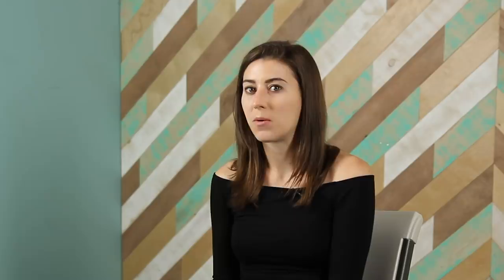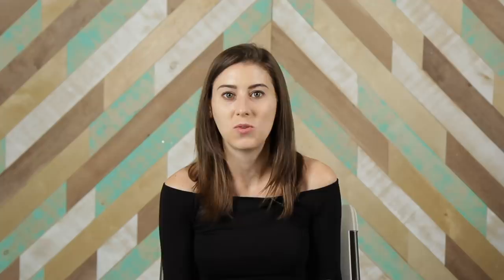When I heard about Kayla Itsines, she is a very popular fitness guru on Instagram with over 11 million followers. Her main sell is that it's only 28 minutes and you have the option of doing it from home. I wanted to see if you could get results from a home workout, what her program consisted of, and see if I could cancel my gym membership.